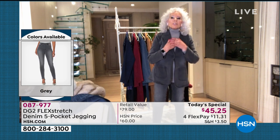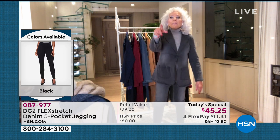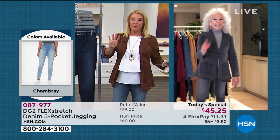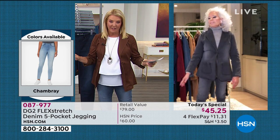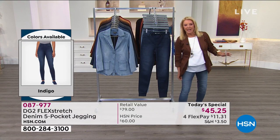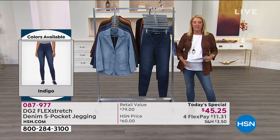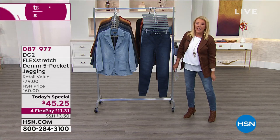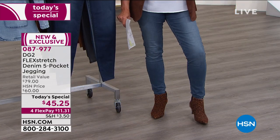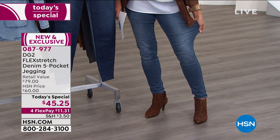The today's special five years ago was $49.95 — today we're relaunching at $45. With four flex pay, you can get these home for $11.31. There's no zip, no buttons — you get a really nice flat front that looks like five pockets. They absolutely rock your world because these are by far the sexiest jeans she makes, and yet they're a hundred percent max comfort.